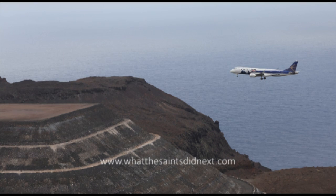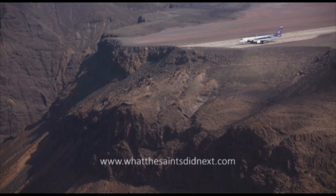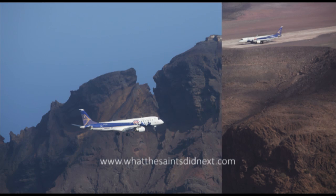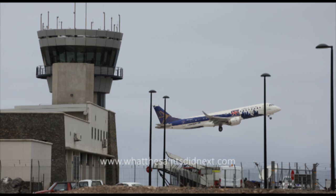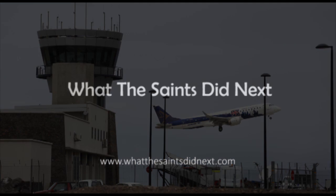Our visit here is a demonstration and test flight for any customer interested in using Embraer to operate here. It's an independent test and demonstration flight from the commercial department of Embraer — like a marketing demonstration.